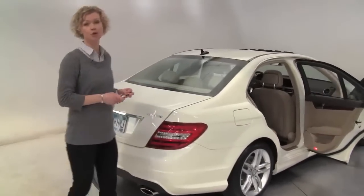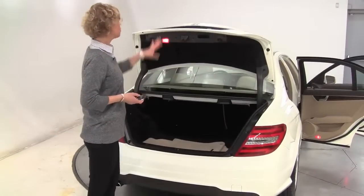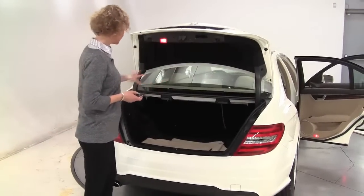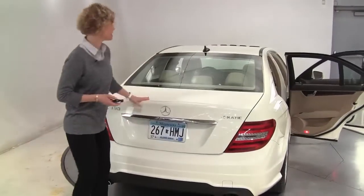Alloy wheels, the tires look great. It is 4MATIC, so you probably know it's an all-wheel drive vehicle. Let's open it up. We've got a backup camera, nice amount of trunk space, full set of carpeted floor mats.